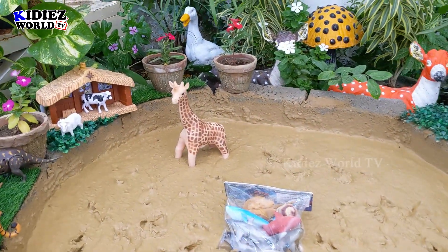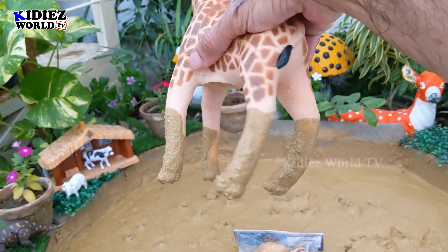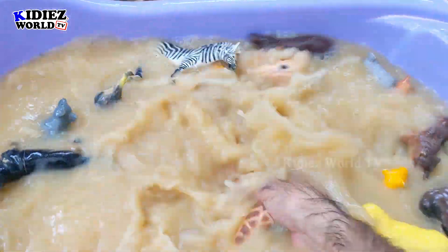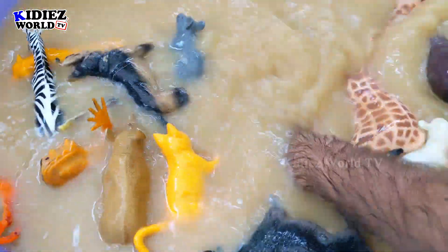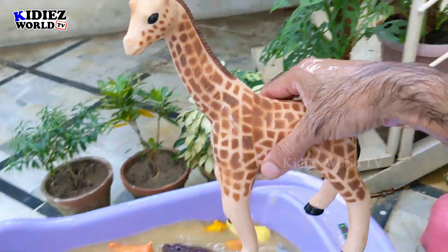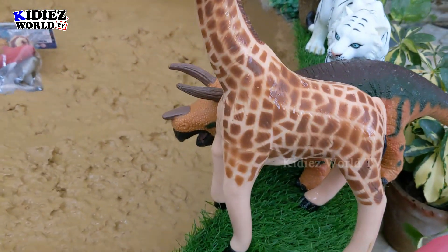We need to rescue a few more animals. And the next one we have is Giraffe — that's the biggest giraffe we have. Giraffes are the tallest animals on the planet. He is very dirty now, let's wash him. Here we go — Giraffe is neat and clean. As you can see I put him here, and all the animals are lined up.